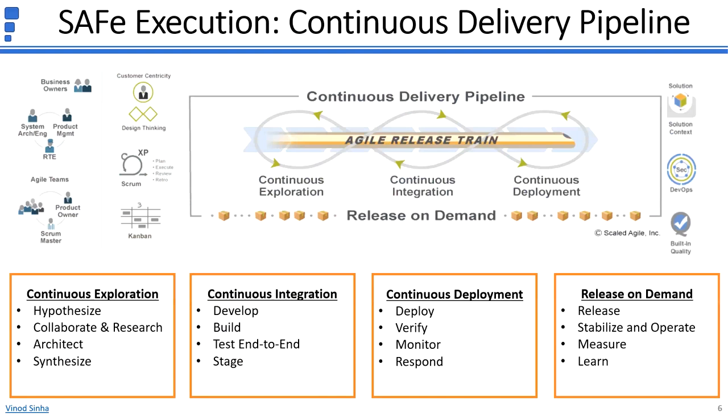Release On Demand includes releasing the solution either incrementally or all at once, stabilizing the solution, measuring to quantify the intended value, and deciding next steps based on the information gathered to prepare for the next loop through the Continuous Delivery Pipeline. Now that we've understood the Agile Release Train and Continuous Delivery Pipeline, let's look at activities at the program increment level.